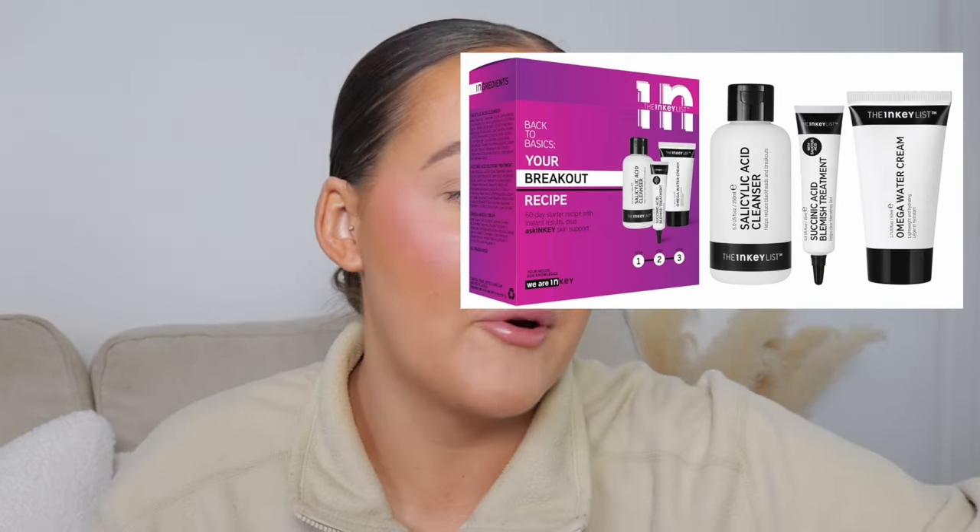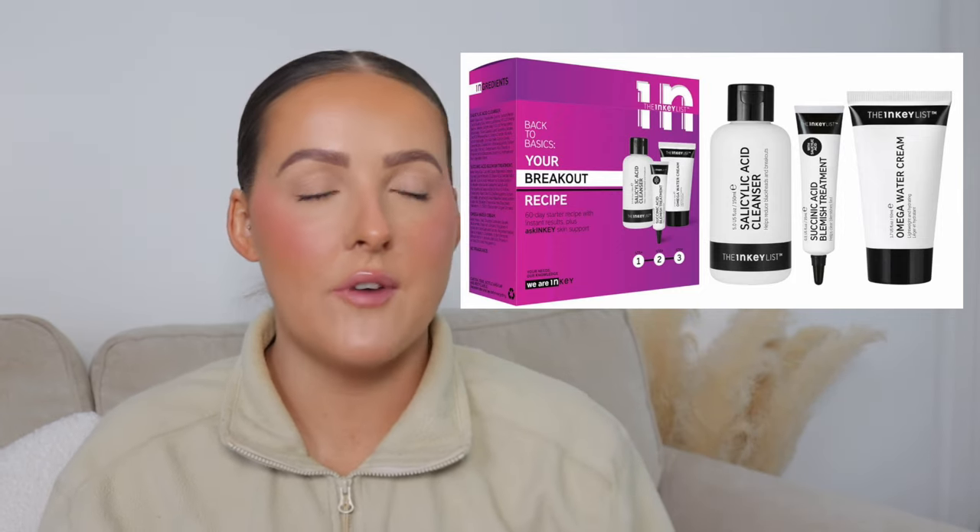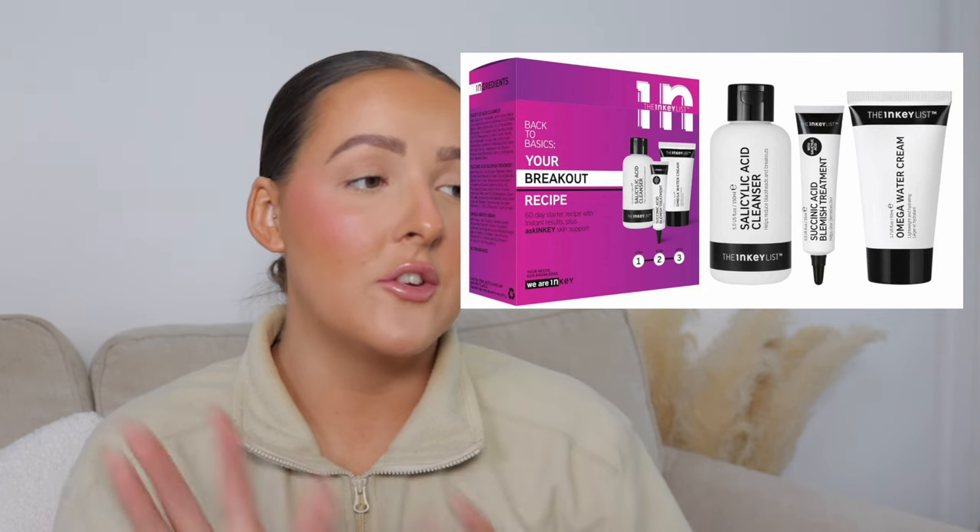They've also got the Inkey List Back to Basics, which is your breakout recipe kit. It's originally £25 and you can get it for £18.75 — cheaper still with my code. This comes with three full sizes: the Salicylic Acid Cleanser, the Cynic Acid Blemish Treatment, and the Omega Water Cream. This is really good if you or your partner suffers with breakouts and you want something to help them feel better.